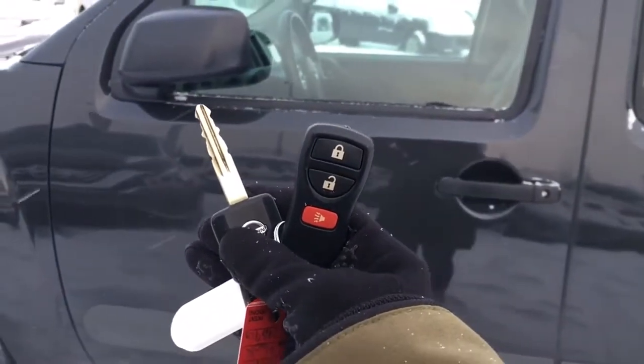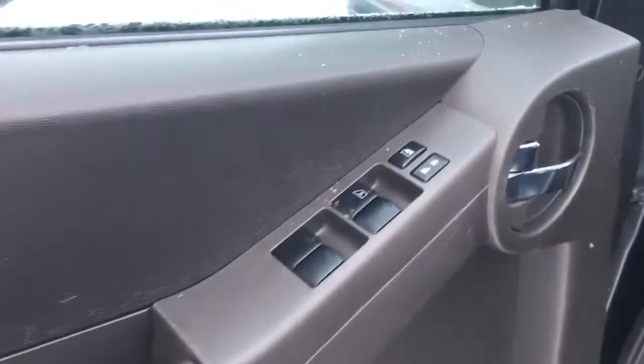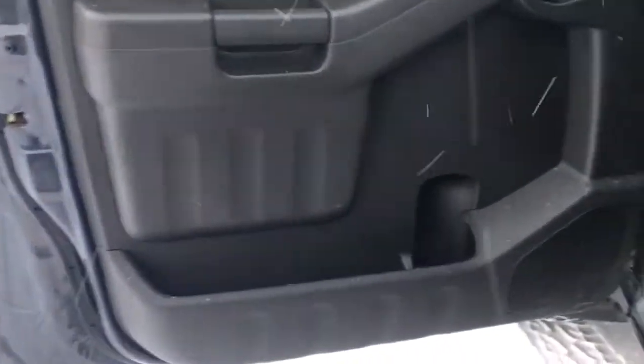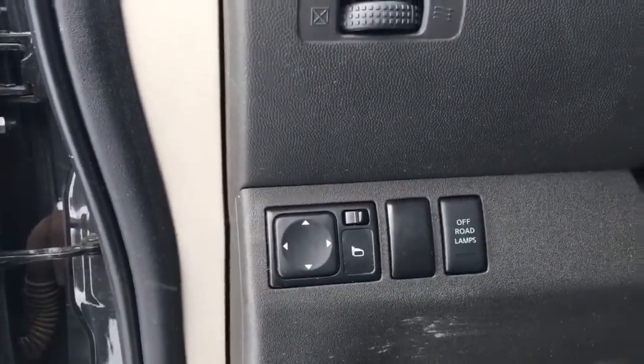Helping you into your 2015 Nissan Xterra, we have your key and fob here with unlock, lock and panic button. Here on your driver's side door we have your power locks and windows. Tons of pocket storage both here as well as on the passenger side, and over this way we have an adjustable vent with your mirror controls there.